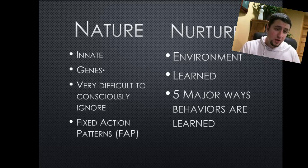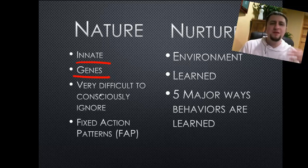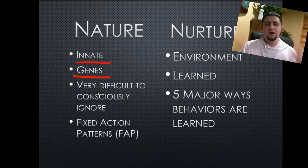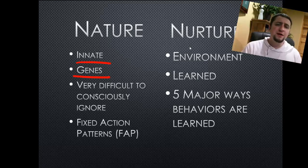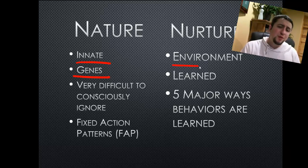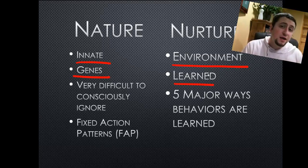If behaviors are in our nature, they are in our genes and they are what we call innate. That means we really don't have very much to do with them. Things that are in our nature to do are very difficult to consciously ignore. There are some things called fixed action patterns, and we'll focus on that in a little bit. Things that are in our nurture are influenced by our environment — the foods that we eat and the people that we grow up with — and they are largely learned. There are five major ways that they can be learned, and we're going to focus on that in our PowerPoint here.